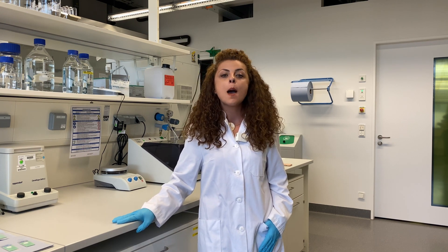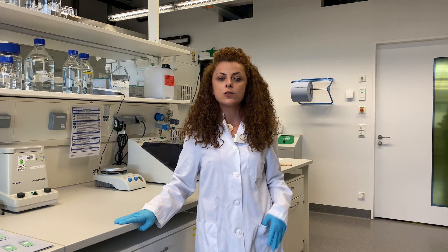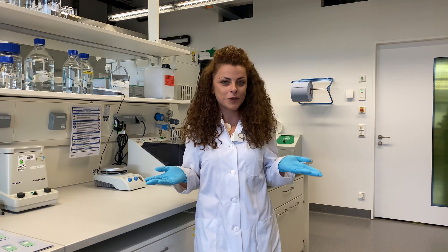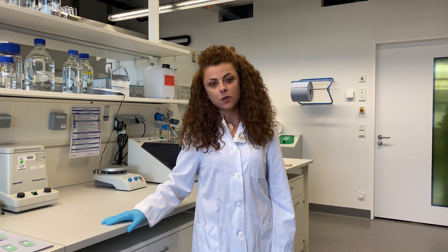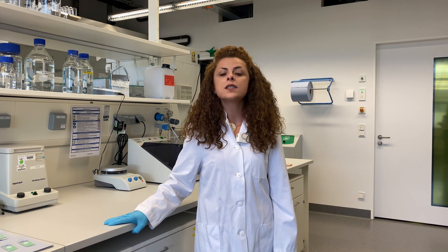Hello everyone, I am Gözde. Currently I am working as a postdoc researcher at the disposable microsystems group. My research focuses on microfluidic electrochemical immunoassay development for the on-site measurement of hormone levels of a living animal. In our group we mainly produce two types of chips: me-lab and multi-lab. After chip production is achieved we proceed with the assay development and then measurement stages. Our assays may vary depending on the type of target analyte, such as antibiotics, proteins, nucleic acids, or hormones.